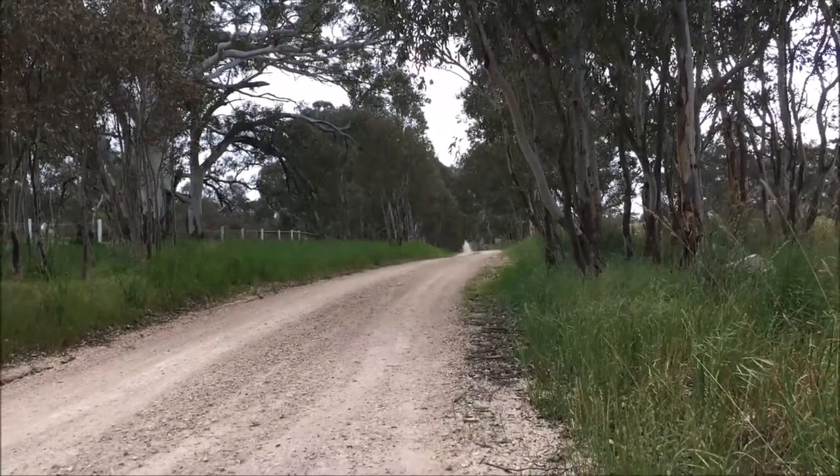There's the road back home. Bye for now!